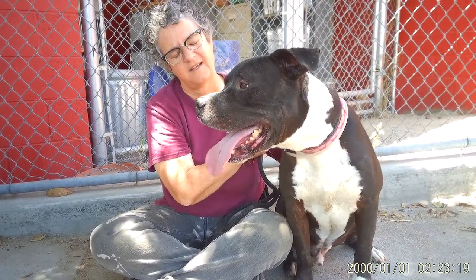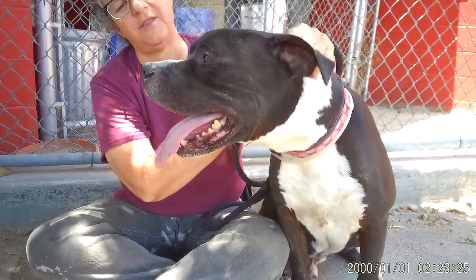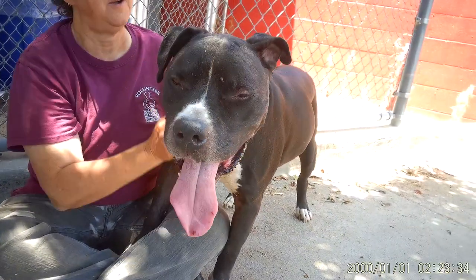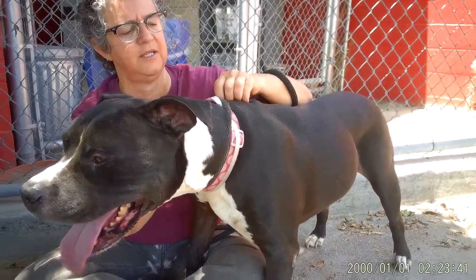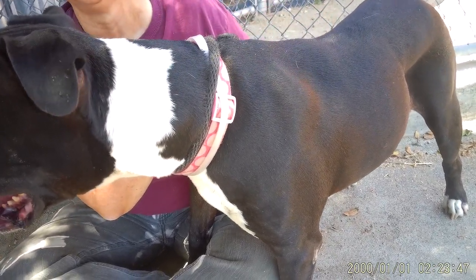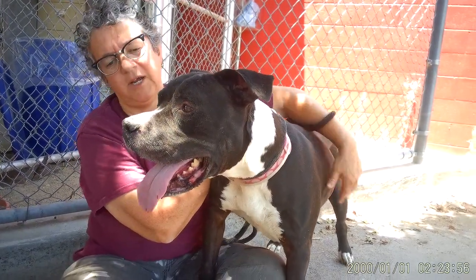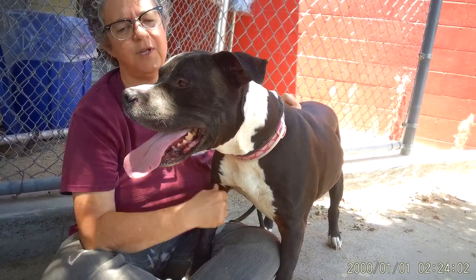He seems like a really happy guy. I think this guy has a little bit of boxer in him — he just looks like he's got a little boxery stuff going on in his face and in his build. He does have a little growth on his shoulder that should be seen by an outside vet, but it's contained. It doesn't seem like it can be pinched — it's separate from the rest. He's got a couple of little skin tags, so he's got a couple of things that should be seen by an outside vet. But otherwise, he seems to be in really awesome health and he's got a really nice energy level.